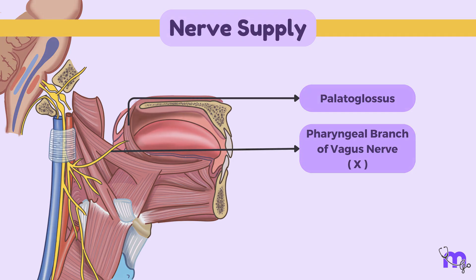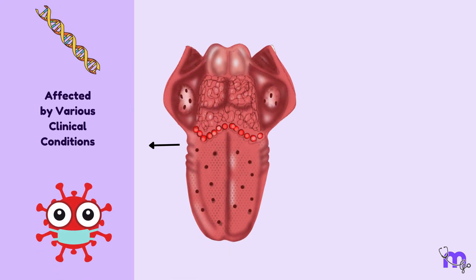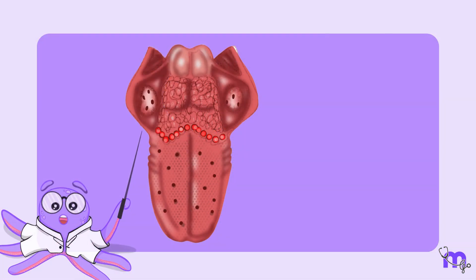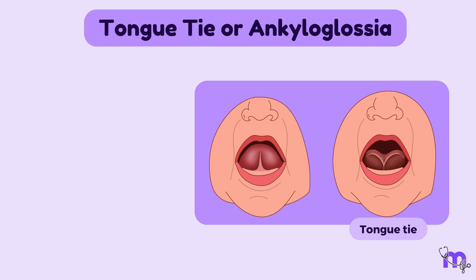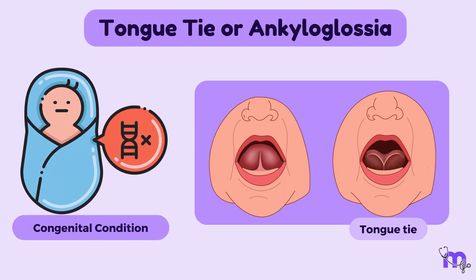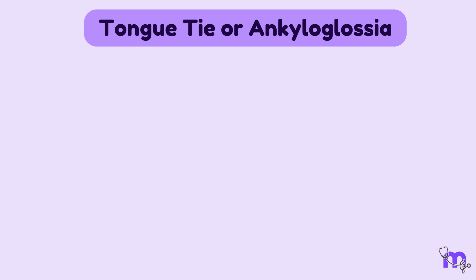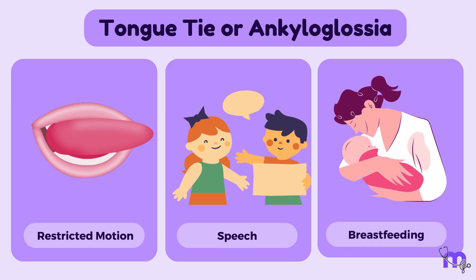The tongue can be affected by various clinical conditions, some of which can significantly impact its function, appearance and overall health. Tongue tie or ankyloglossia is a congenital condition where the lingual frenulum, the band of tissue that connects the tongue to the floor of the mouth, is shorter than usual. This can restrict the tongue's range of motion, affecting speech and breastfeeding in infants.